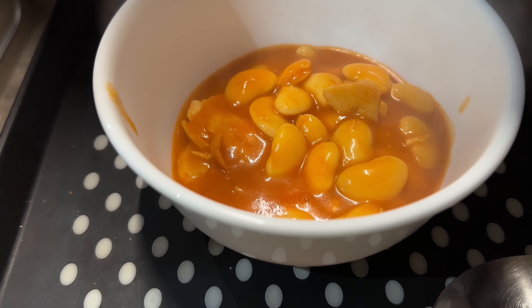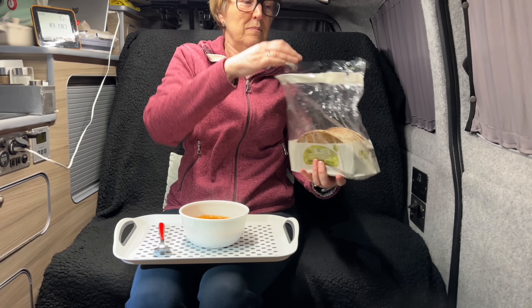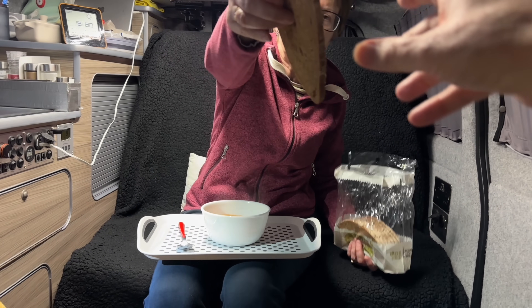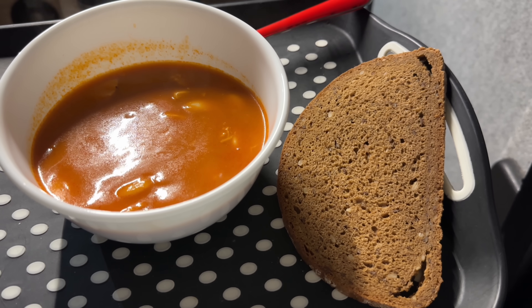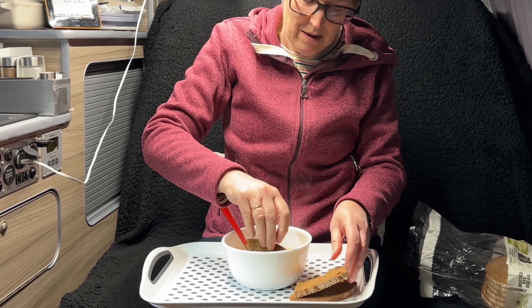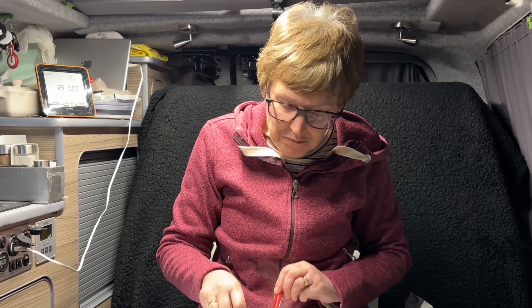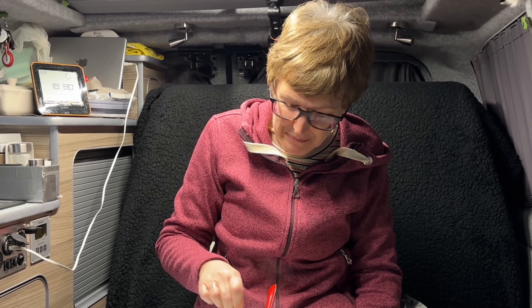That looks tasty! Simple meal — there's the two bowls. We'll have a big breakfast at lunchtime tomorrow. Is it all right? Yummy! She's going for the dunk — soak it all up. Good, tasty bread. Enjoy!